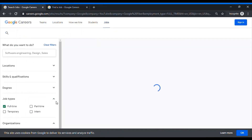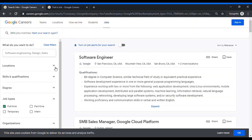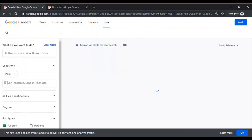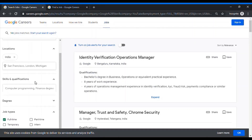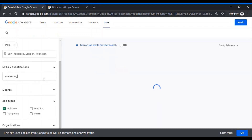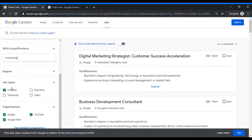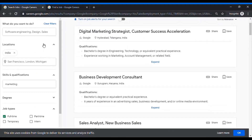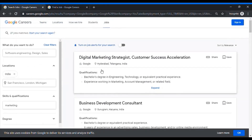You can skip to jobs directly. There are certain filter sections — let's go through them one by one. I'm putting location as India, skills and qualification as marketing, and job type as full time, with all organizations ticked. You can see there are certain roles for non-technical and non-coding backgrounds related to marketing. If you're a digital marketer, the top role is for a digital marketing strategist at their Hyderabad location in India.